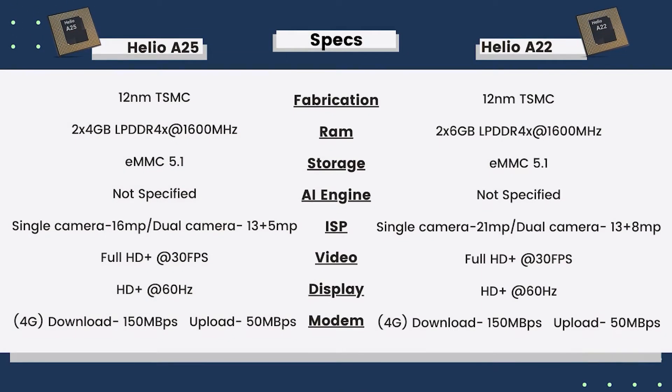Let's talk about the specifications. Both chipsets use the same CPU fabrication — a 12nm TSMC process. We also see similar RAM support on both, but Helio P22 offers 2GB extra support in the case of 2GB LPDDR with eMMC 5.0, so both are roughly equal here.